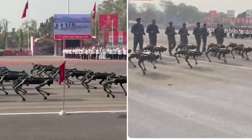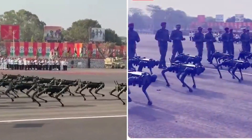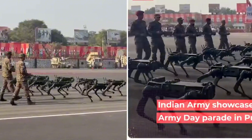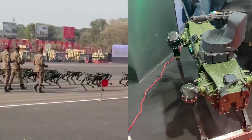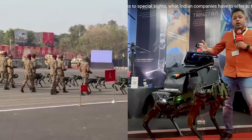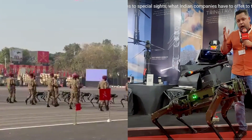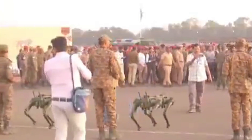One key advantage of these robotic mules from AeroArc is their modularity — they can be quickly assembled or disassembled within just 15 minutes, making them highly deployable in dynamic combat scenarios. The robots can be equipped with various payloads, including small arms weapon systems, loitering munitions, robotic arms, and chemical or radioactivity detection modules, making them a formidable force multiplier against the enemy.